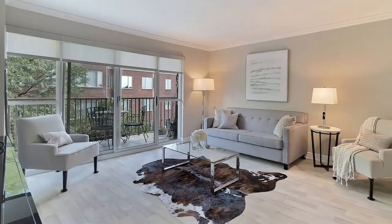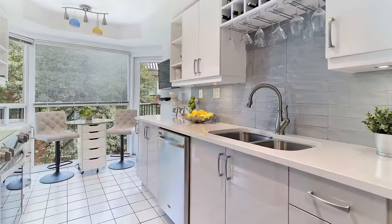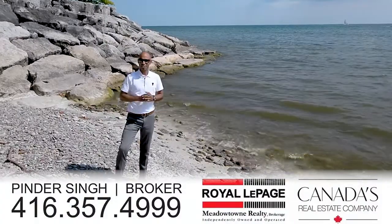It's a one-bedroom, one-bath unit, fully renovated top to bottom, almost 750 square feet. You've got about $100,000 invested there.